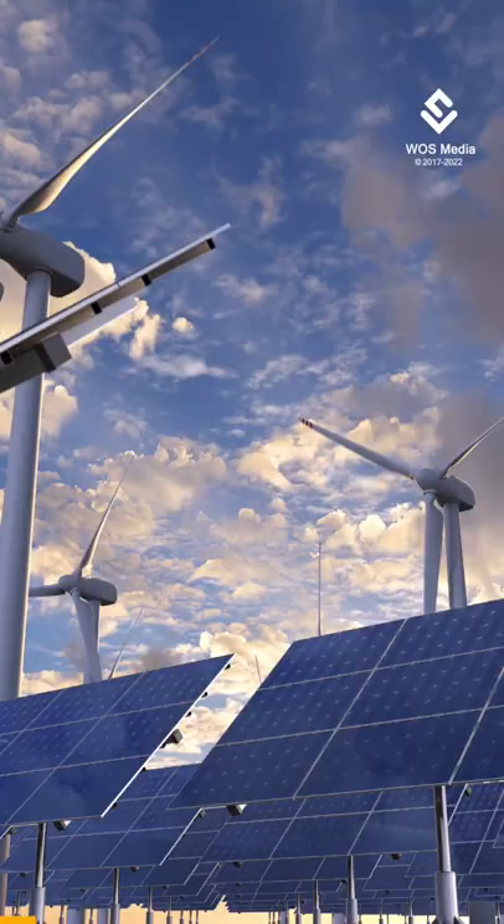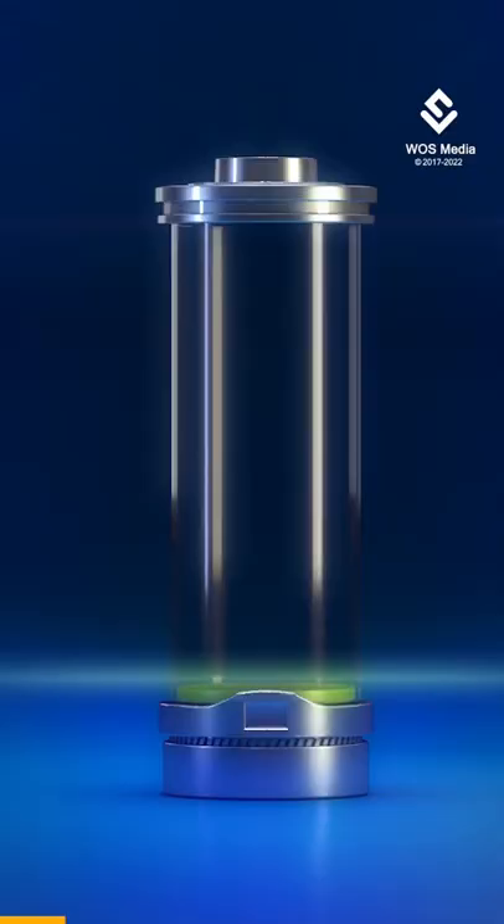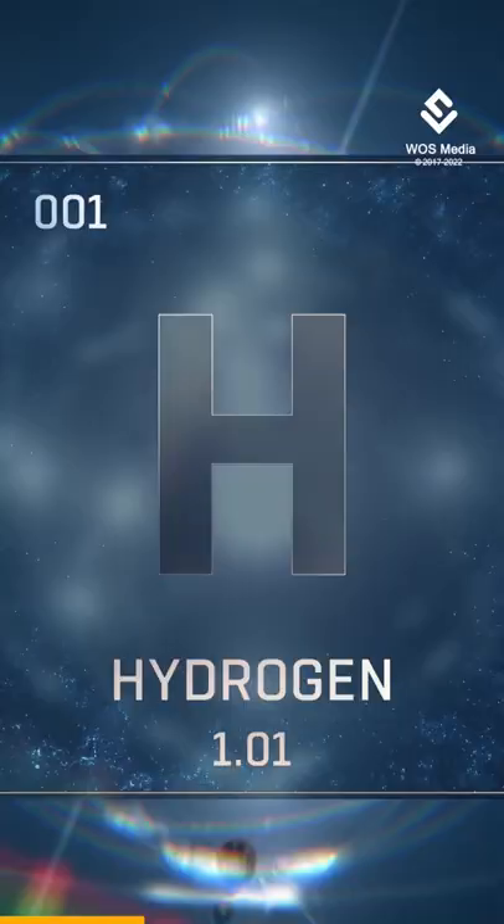Researchers from Sweden's Chalmers University of Technology have designed an energy system that stores solar energy in liquid form for up to two decades and releases energy on demand. The system was designed using specially developed molecules of carbon, hydrogen, and nitrogen.